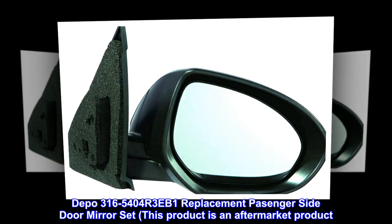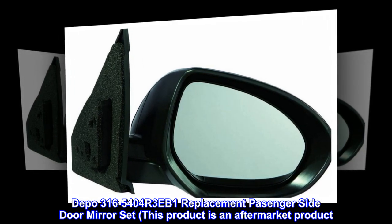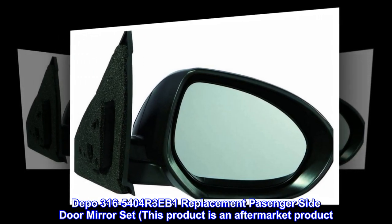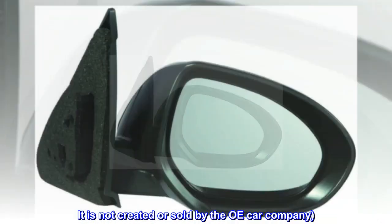Depot 316 5404 R3 EB1 replacement passenger side door mirror set. This product is an aftermarket product; it is not created or sold by the OE car company.